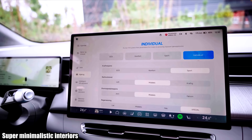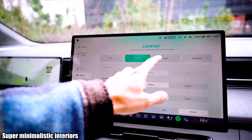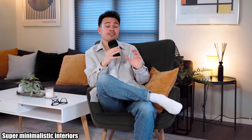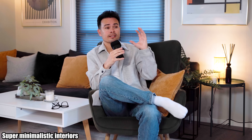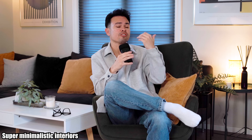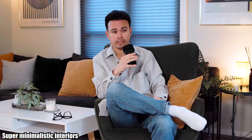For example, the Tesla Model Y has like two scroll wheels, a few window switches, and one screen — that's about it. This is a trend I think has made cars, especially in terms of functionality, a lot worse.